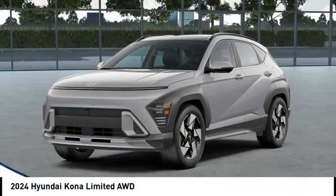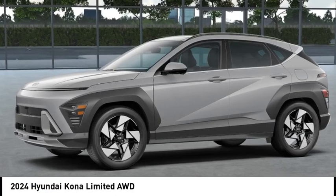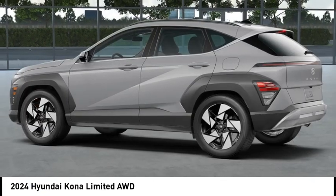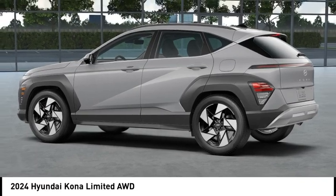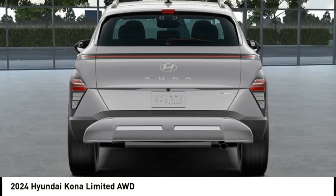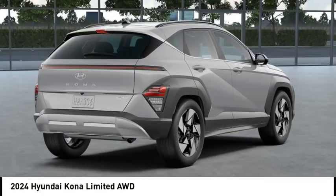You are going to love the 2024 Kona. The Hyundai Kona provides a wide variety of functionality in a small SUV body. The energetic design is perfect for those looking to marry their adventurous side with their urban lifestyle. This vehicle has less than 100 miles. Come take a test ride today.